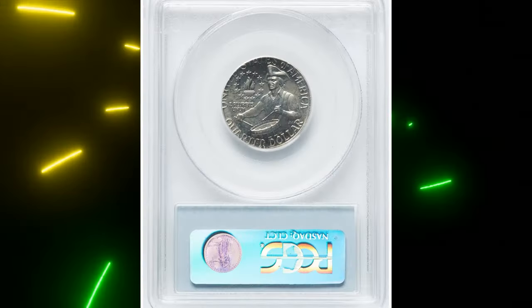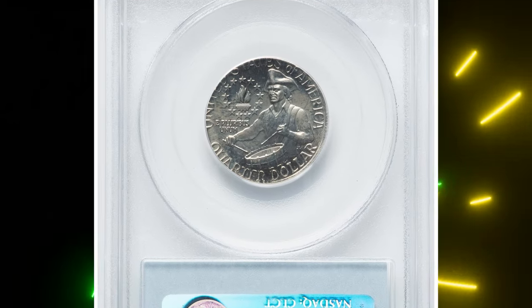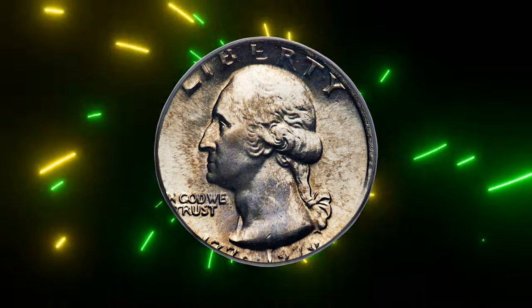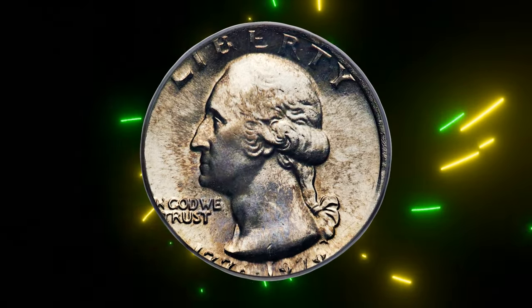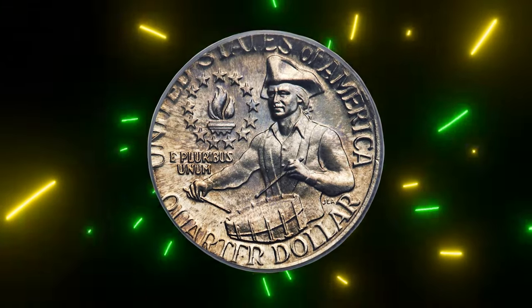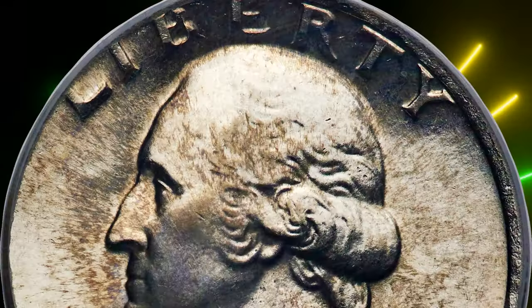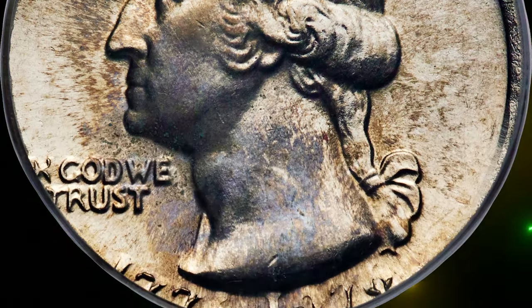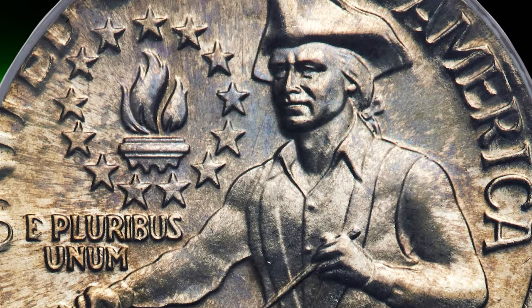Only a few of these Bicentennial quarter errors are known to exist, making them highly sought after by collectors. The coin boasts light golden and pale lilac hues that beautifully accentuate its satiny luster. The strike is moderately well-centered with Washington's hair showing strong central detail. This incredible piece sold for one thousand and twenty dollars at Heritage Auctions.